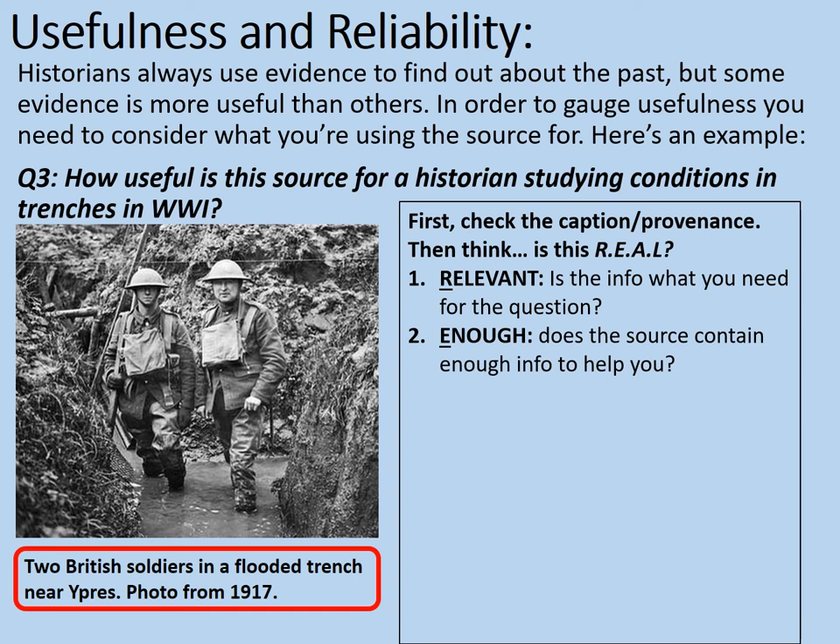Is it enough — does this source contain enough information to help you? Well, it can include quite a few things. We can see the uniforms that the soldiers are wearing, the poor condition of the trench, and the fact that they are flooded almost up to their knees. So it gives some indication about the conditions of the trenches. That said, we don't know how typical this is. Surely trenches weren't always like this — this one looks like a flooded or possibly even a wrecked trench, so it may not be entirely typical.